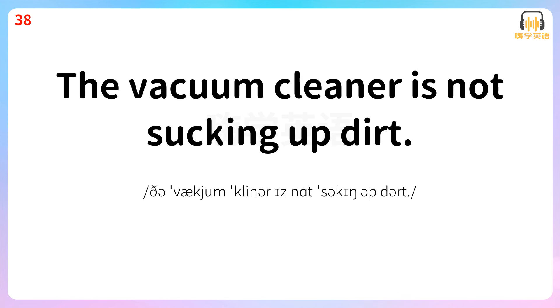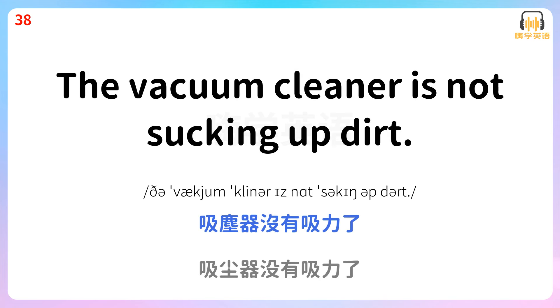The vacuum cleaner is not sucking up dirt. 吸尘器没有吸力了。